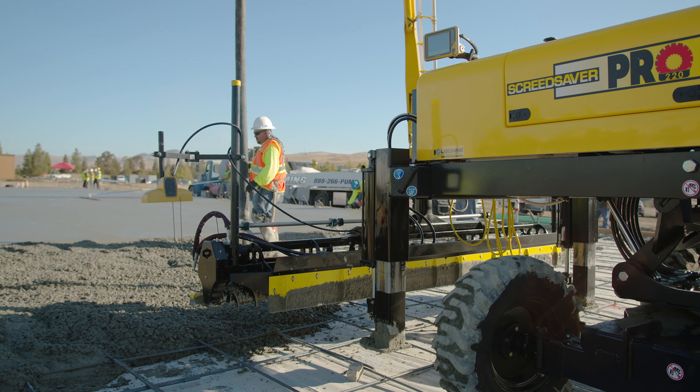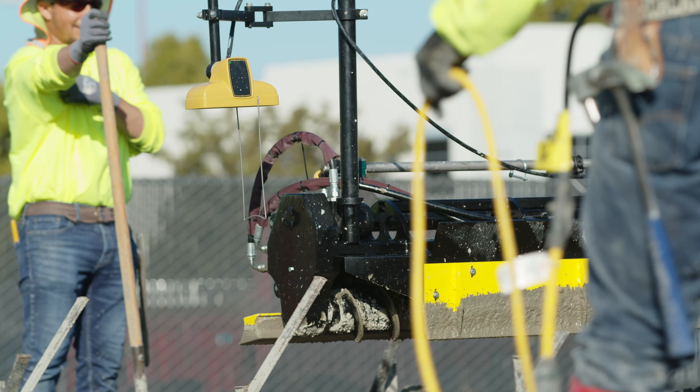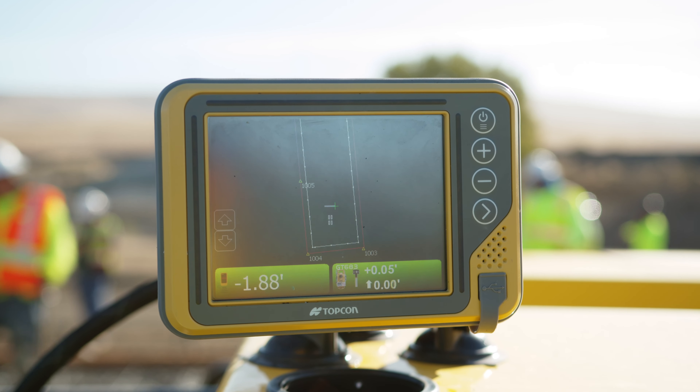Traditionally, M4 would sub out most of their screed work. The introduction to 3D has now allowed for contractors to be able to tackle more and more complicated projects.